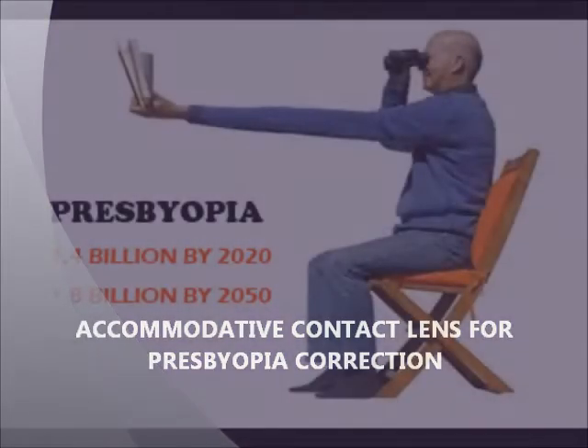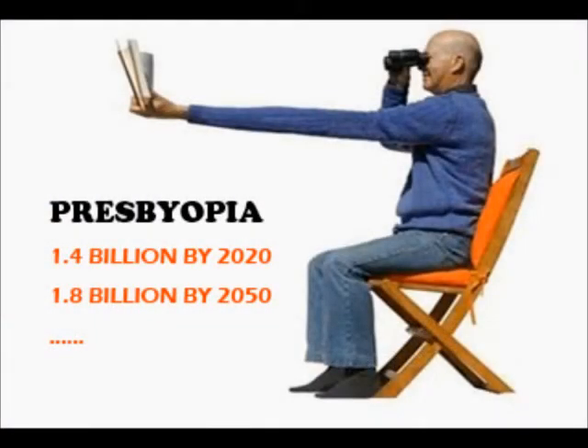It has been predicted that by the year 2020, there will be 1.4 billion people worldwide affected by presbyopia.